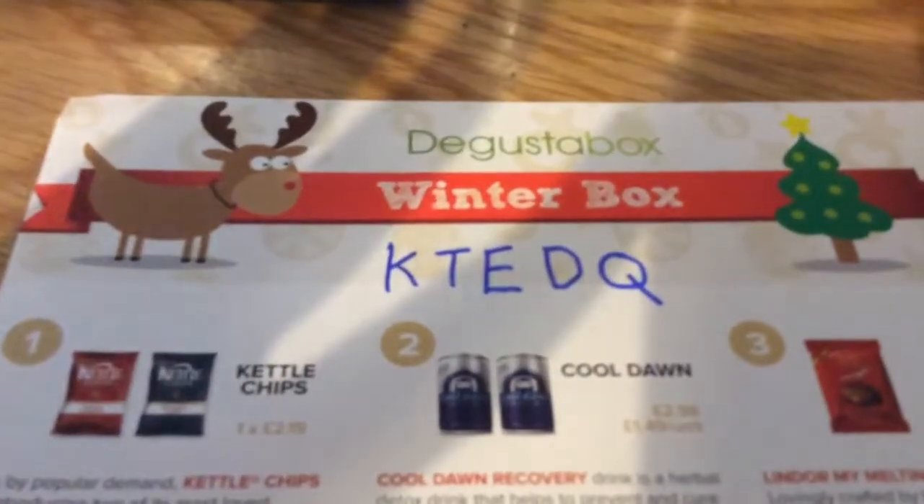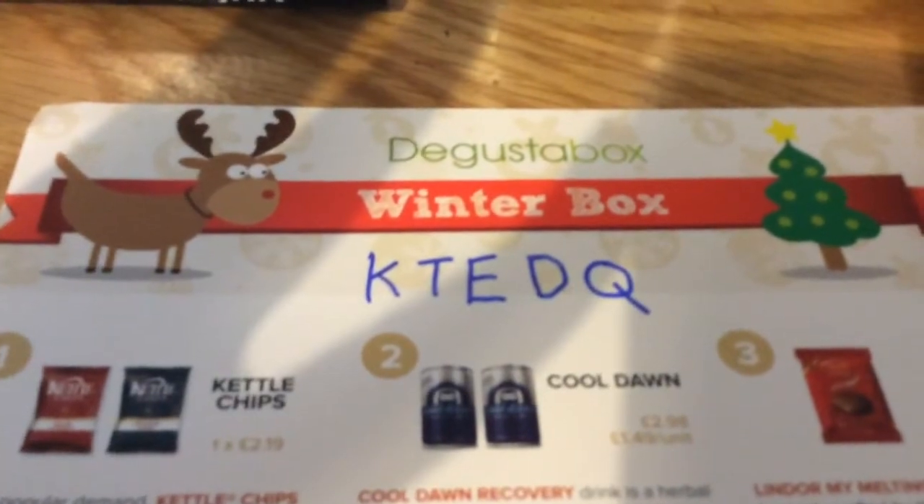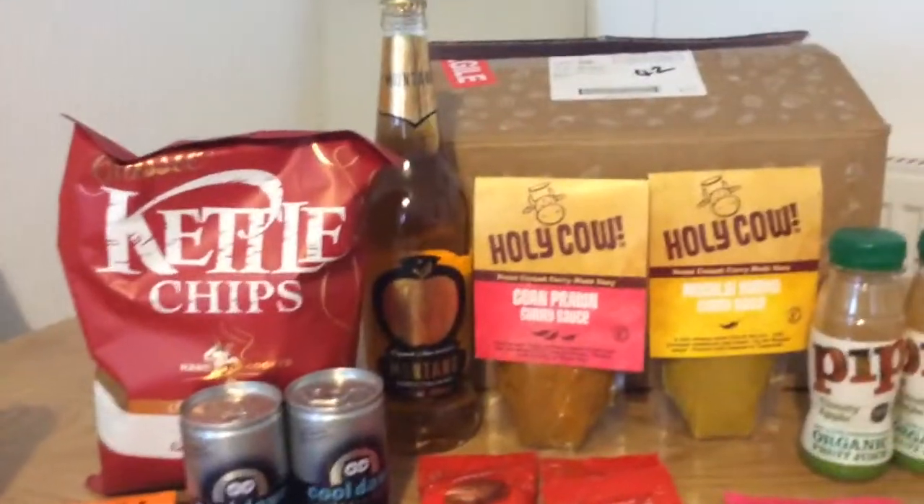There's a discount code — I'll put it in the link below — and it gives you £3 off your first box. Thanks for watching, please like and subscribe. Bye!